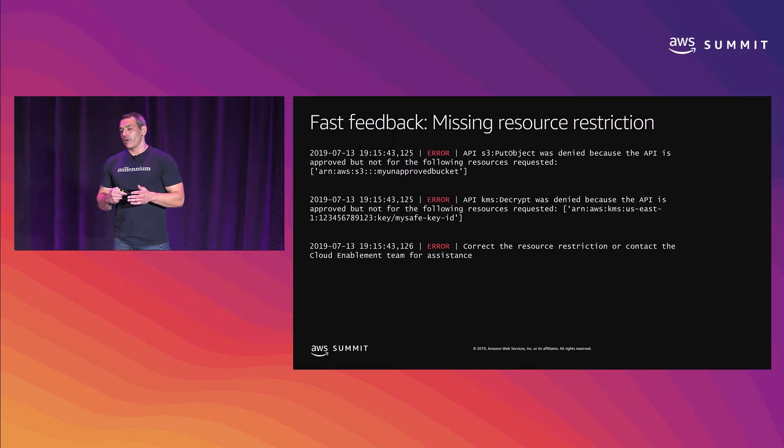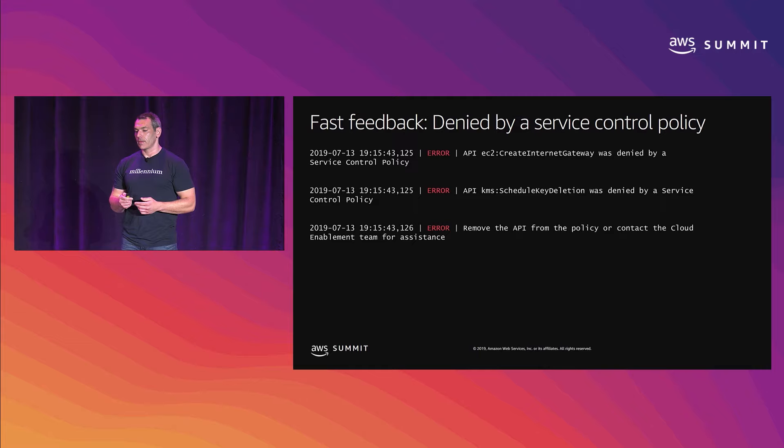Here's what feedback looks like if there's a missing or incorrect resource restriction on one of those APIs: 'API S3 put object was denied because the API is approved but not for the following resources.' We tell them that if they can modify that resource to one of the approved buckets, they should be good. Similarly for a KMS request — if they request decrypt for a key they're not authorized for, we tell them that and who to contact. For an API denied by a service control policy, like EC2 create internet gateway being blocked at the account level, we surface that information too. That's certainly an avenue for data exfiltration, so it makes sense that it's being denied.